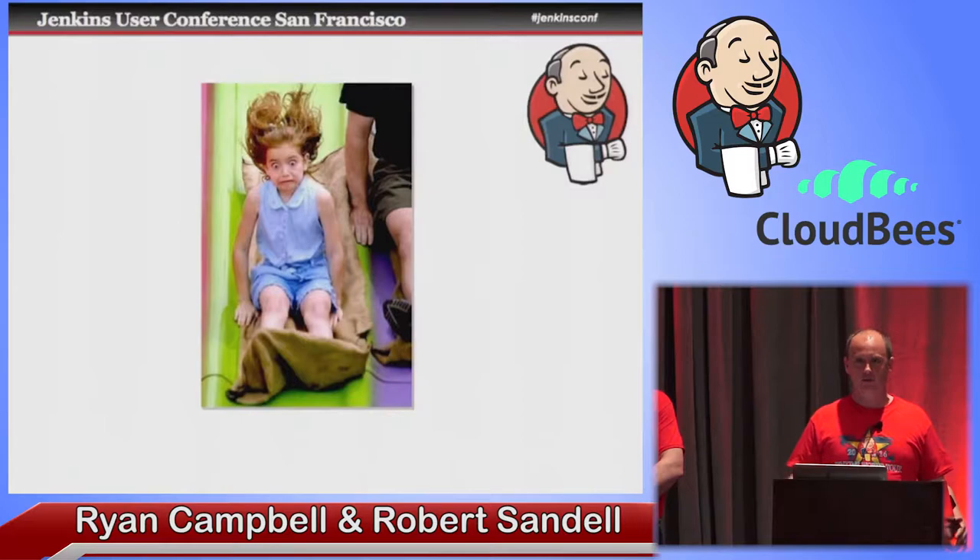There are three basic problems with scaling Jenkins masters. One is monitoring, the other is management, and the other is configuration management. We're going to talk about the first two and leave configuration management to the Puppet and Chef guys, but we're going to focus on those first two here.